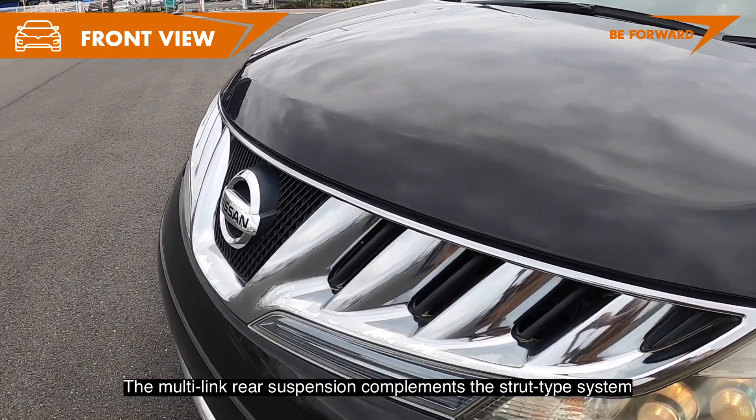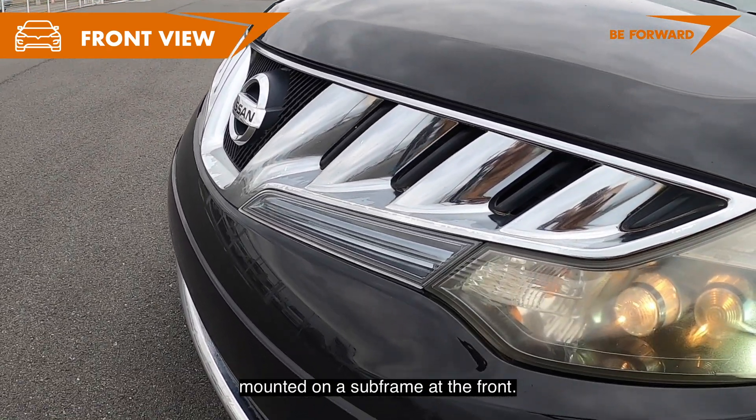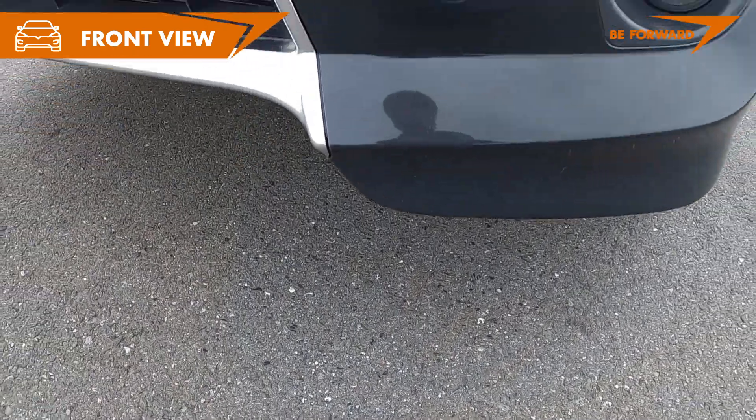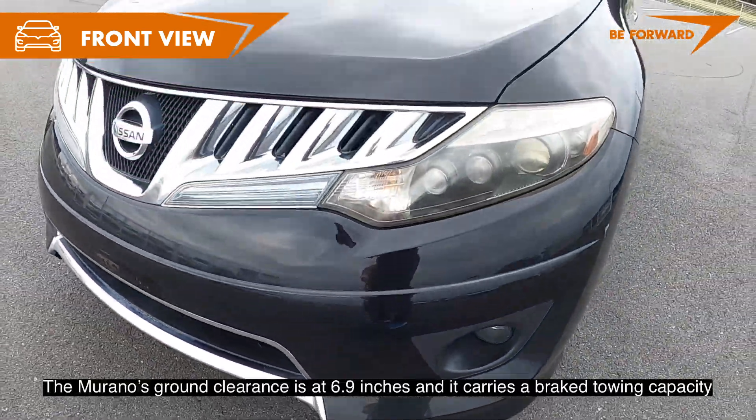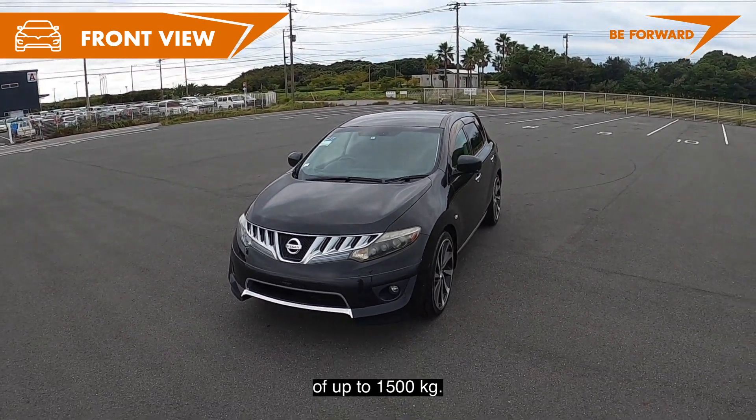The multi-link rear suspension complements the strap-type system mounted on the subframe at the front. The Murano's ground clearance is 6.9 inches and it carries a brake towing capacity of up to 1,500 kg.